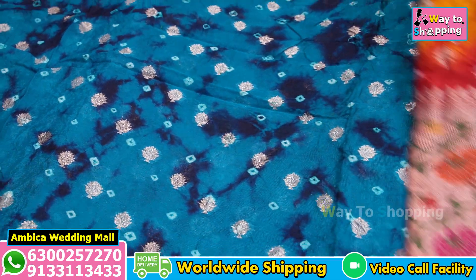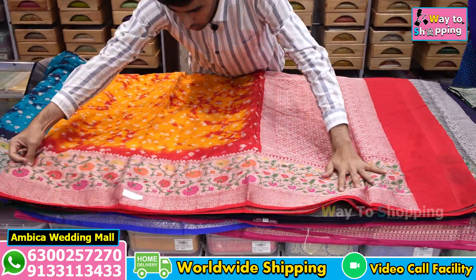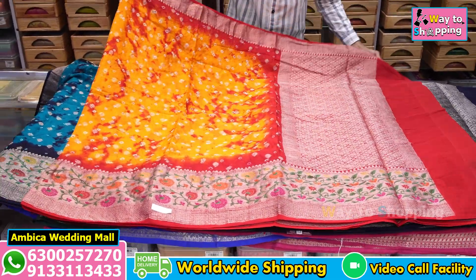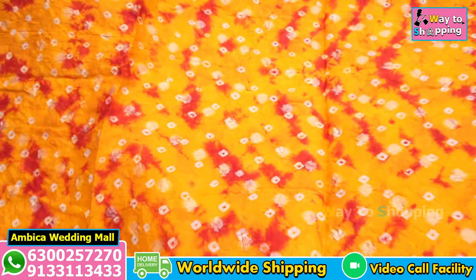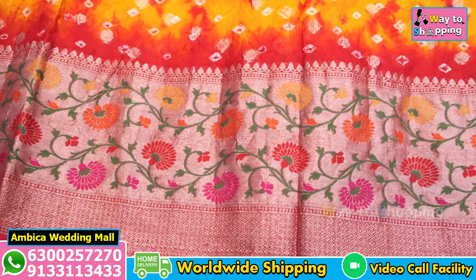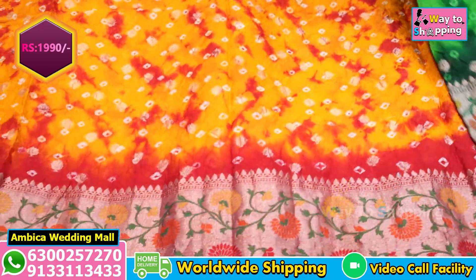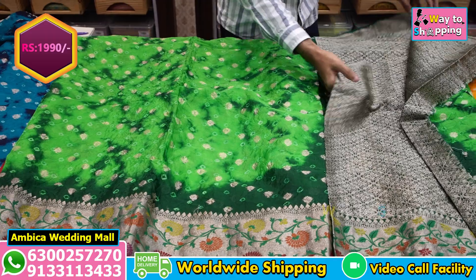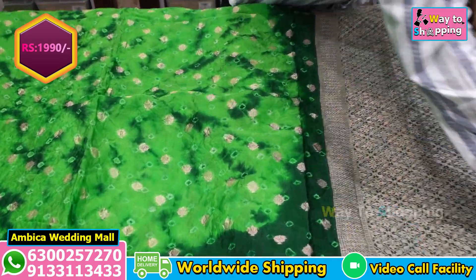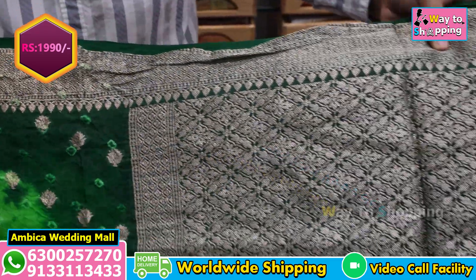We have a number of different special color combination matching options and color options. Wholesale price is Rs. 1,990 rupees. Banarasi fabric, premium quality khaddi georgette saree with a grand pallu in leaf green and pastel green.